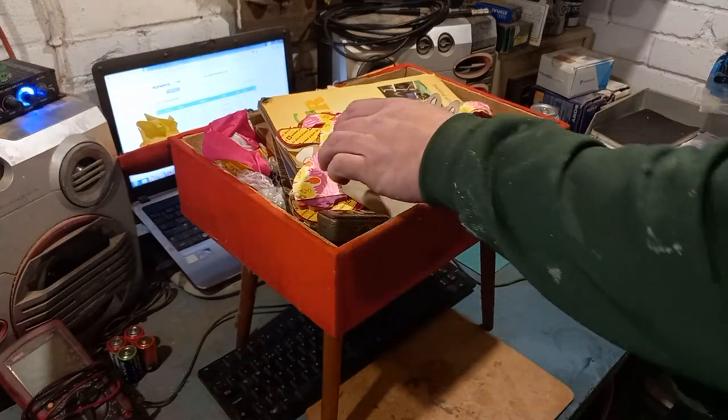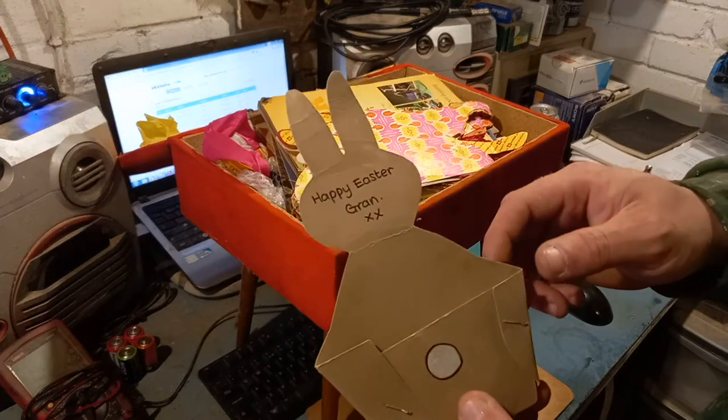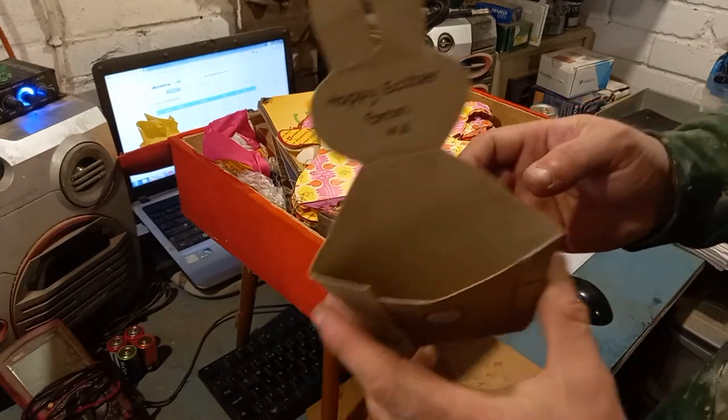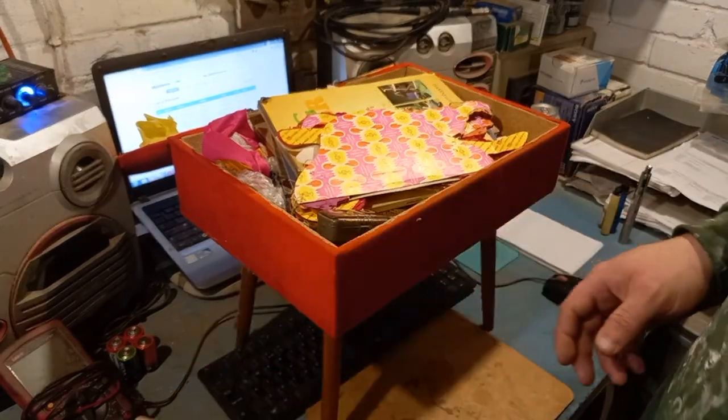There's a very sweet little Easter bunny card — very cool. There's like a pouch that would probably have had chocolate in it or something like that.